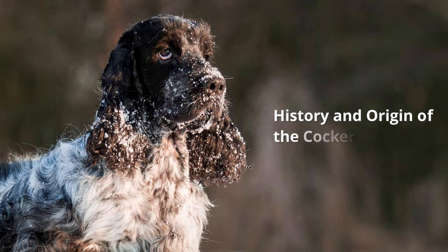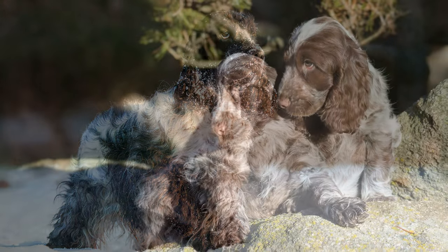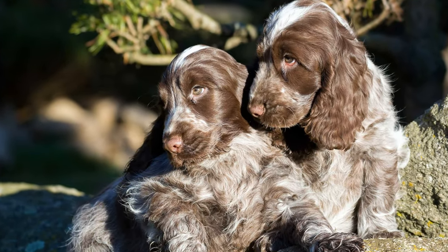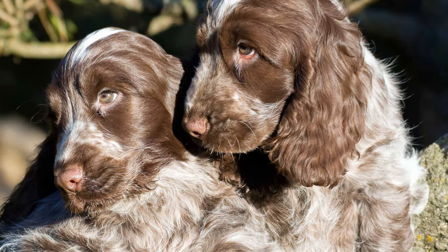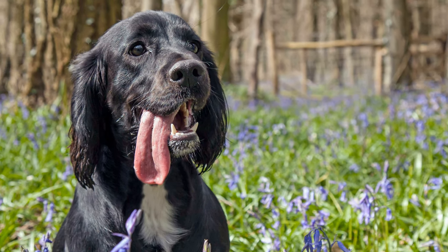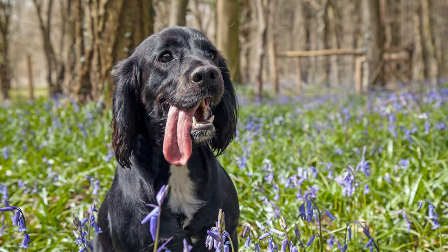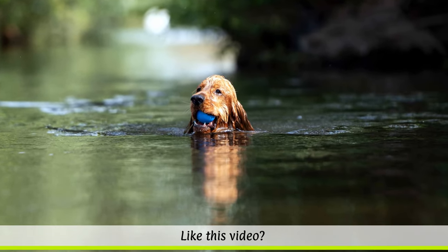History and origin of the Cocker Spaniel. Historical records have shown dogs similar to Cocker Spaniels existing as far back as the 14th century in Spain. Their history as an independent breed of hunting dogs only began following their recognition by the British Kennel Club at the end of the 18th century. Prior to this, the breed was also known as Cocking Spaniel or just Cocker.